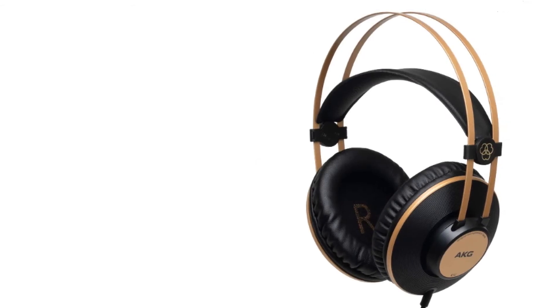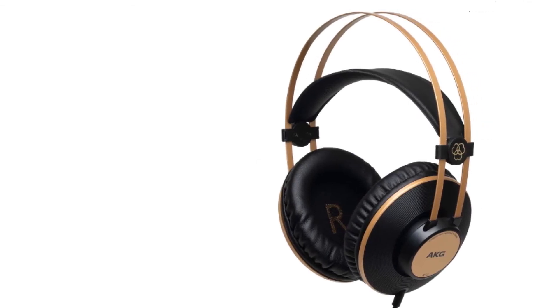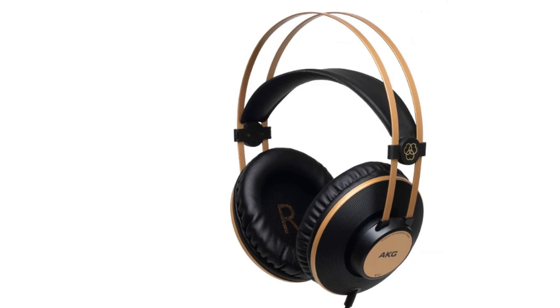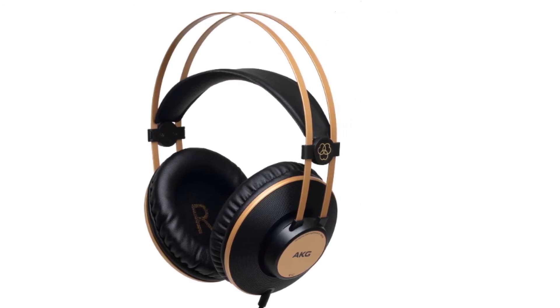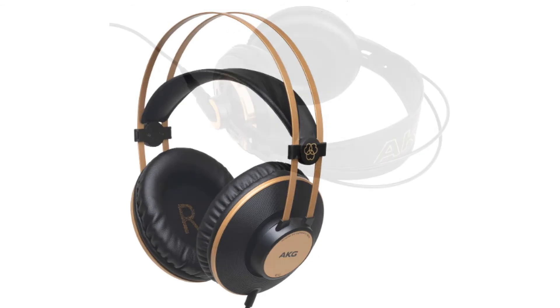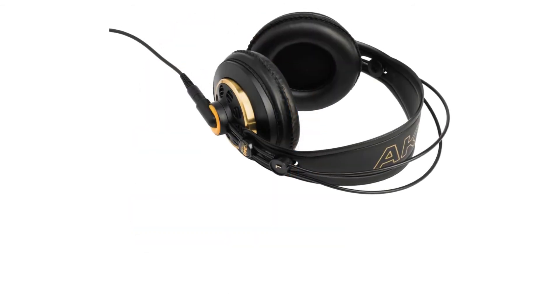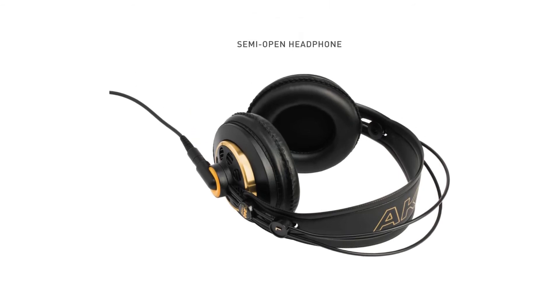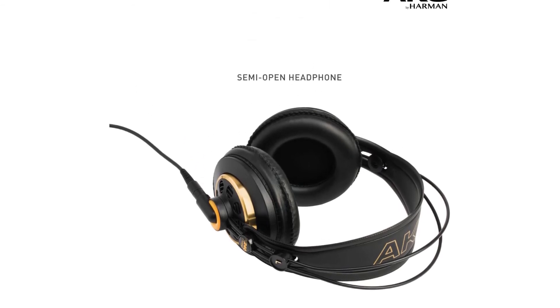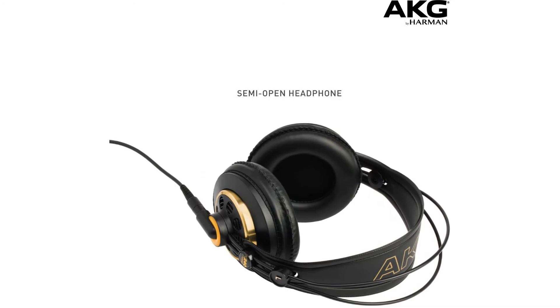These AKG headphones have an integrated semi-open design with an exceptionally accurate dynamic transducer and an acoustically tuned venting structure behind the driver for open sound quality. They cover a frequency range of 15Hz to 25,000Hz and feature stereo 1/8-inch mini-jack and 1/4-inch connections with a single cable for ease of use.